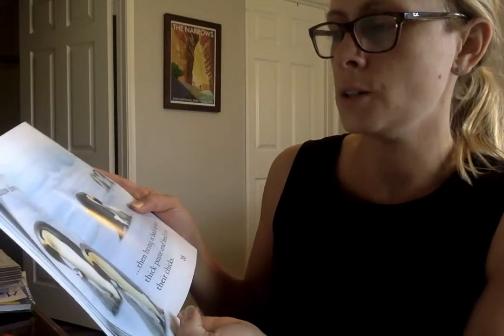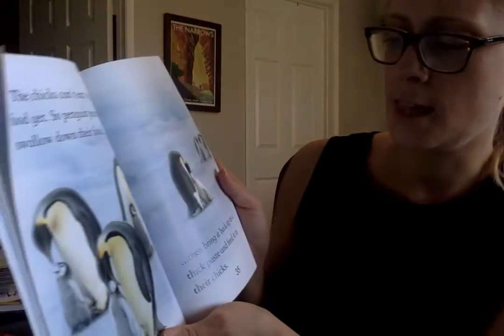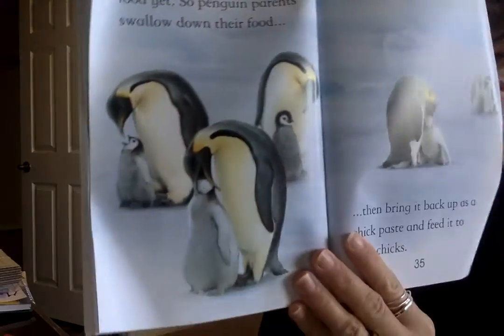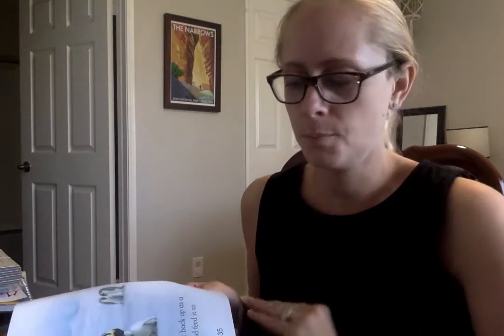The chicks can't eat whole food yet, so penguin parents swallow down their food, then bring it back up as a thick paste to feed to their chicks. I know that sounds really gross to us as humans because we don't do that. But what we do is mash food into purees — like those applesauce pouches you guys probably still eat today. That's how we get babies to eat solid foods at first.